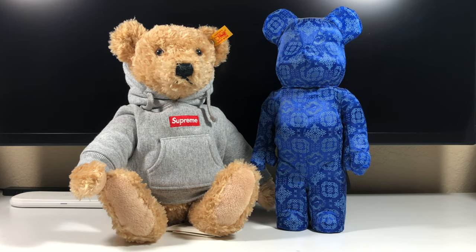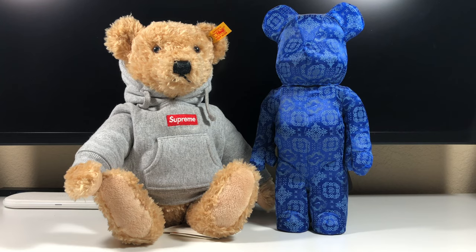Bear bricks also offer more popular characters like SpongeBob, Superman, or Batman, but they're more pricey around $100 to $150. So this is definitely more on the pricier side for a gift, especially for the scale, but it is definitely a very nice room display piece.